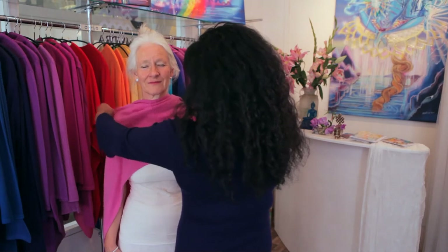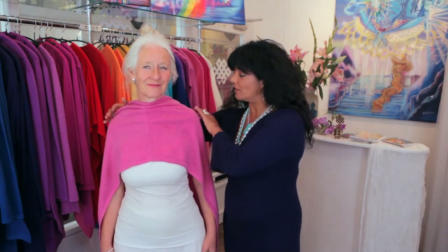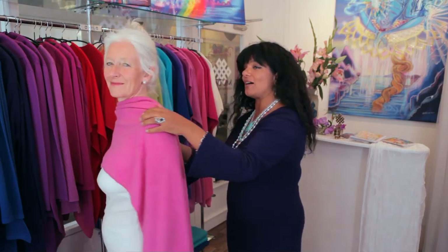And then in the case where you've got a sleeveless outfit and you really want to show off an evening dress, this is a wonderful way to wear it — just almost like a cape like that. So that looks really good as well.